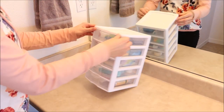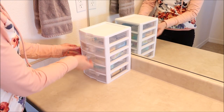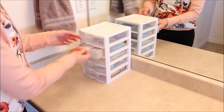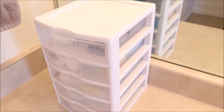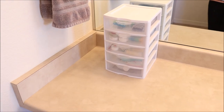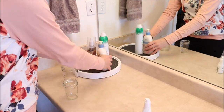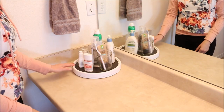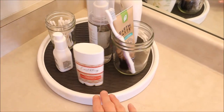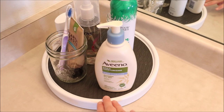This little Sterilite organizer I got at Walmart, but they also have them at Target. They come in different sizes and shapes, it's very compact and maximizes vertical space. It is very versatile and can hold a lot of stuff on the counter so it looks nice. Another option for countertop storage is a Lazy Susan — you can put all your stuff on it, maximize your small space, easily spin it to access everything, and it looks quite nice too.